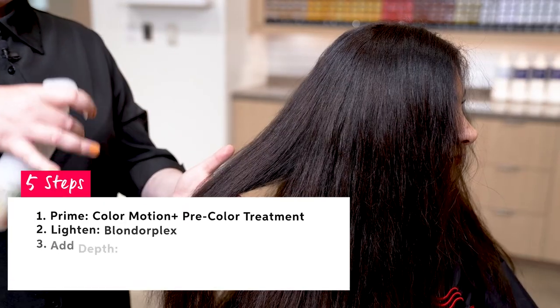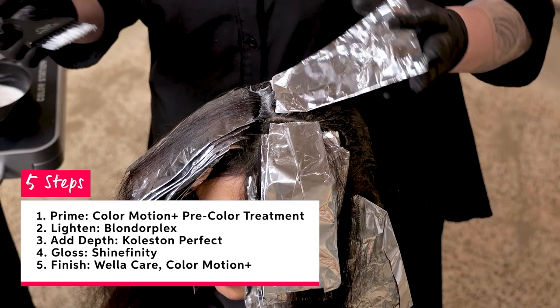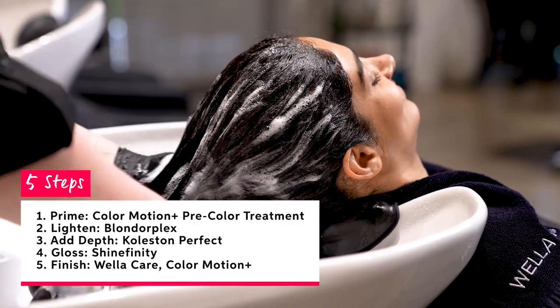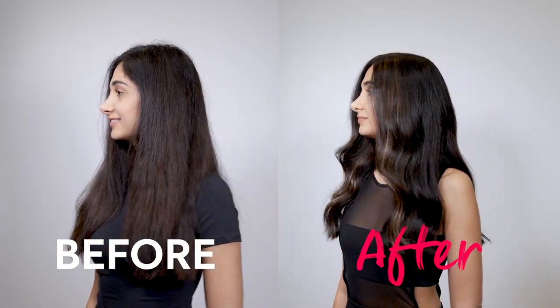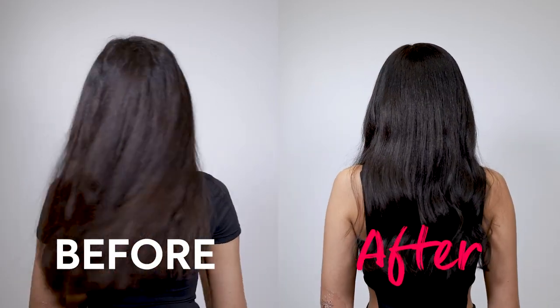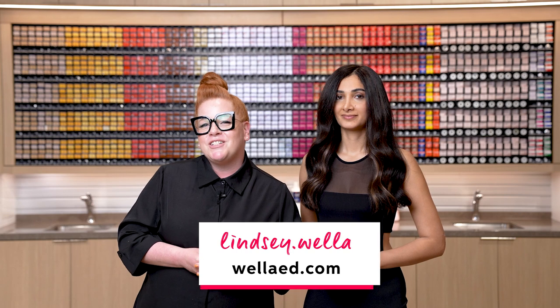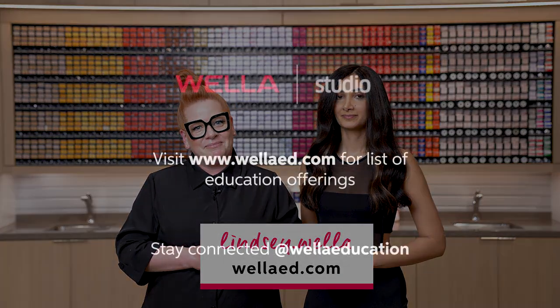Here you can see Rozzy's final result. We worked with an express face frame incorporating chunky highlights. As a recap: we prepped with Color Motion Plus Pre-Color Treatment, then lightened with Blondor Plex, added depth with Cholestone Perfect, did a gloss with Shinefinity, and finished with care with Color Motion Plus. You can see we created a nice cool rich base and added dimension with a soft natural clay brown tone. Be sure to follow me on Instagram at lindsay.wela, and for more color and care education head over to wellaed.com.